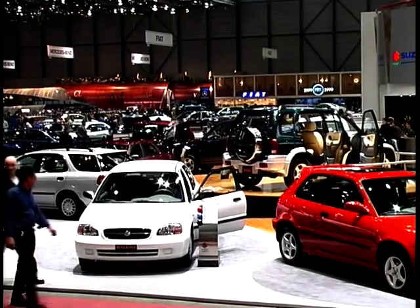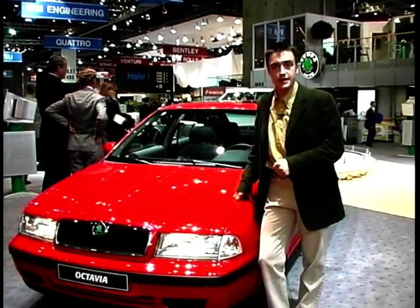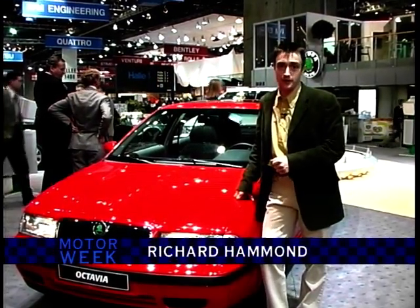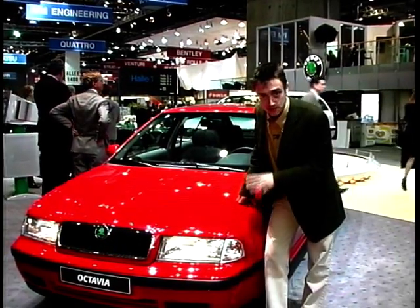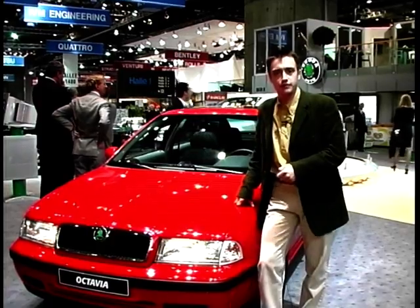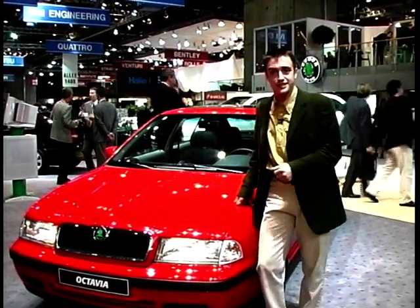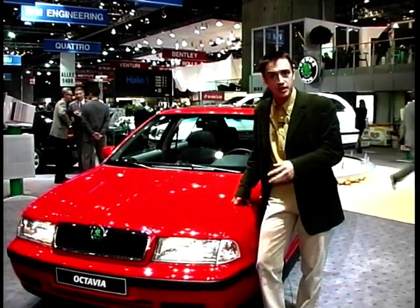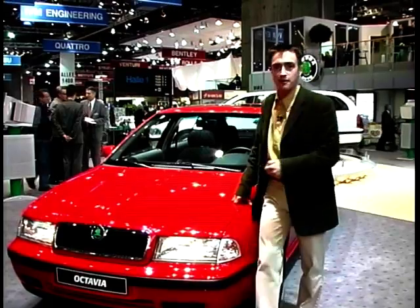The Octavia is a very important car for Skoda. It arrived in the UK last year and has done incredibly well, partly because of excellent value and build quality — it's based on the same platform as the A3 and VW Golf — but also because it's confidently and purposefully styled. The big news this year is that there's now a 4x4 version.